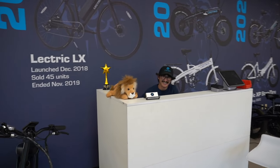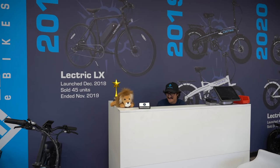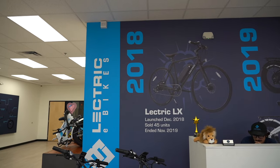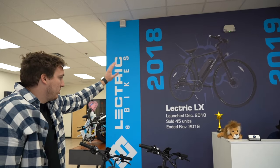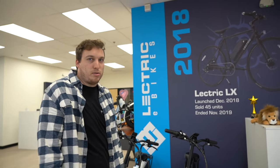The face of Electric — come and see Alex here. Deal with me if you come through the doors. Behind Alex here is kind of like a hall of fame, a wall of fame, where it shows our very first bike that we came out with. We sold 45 units and it was an absolute crash and burn.